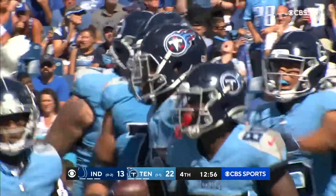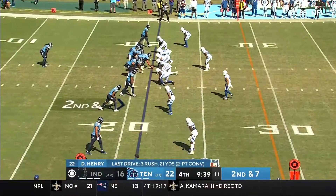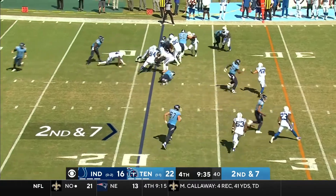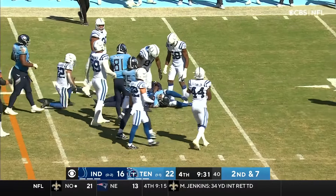And the two-pointer is good. That makes it a two-score game here in Nashville. Linebacker split out wide — that shows man-to-man coverage. Henry, he's got room. Derrick Henry with a first down.